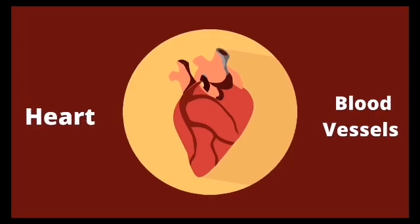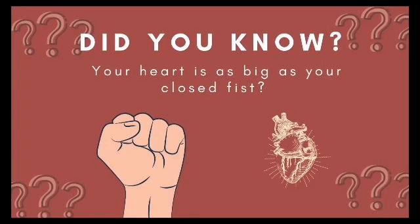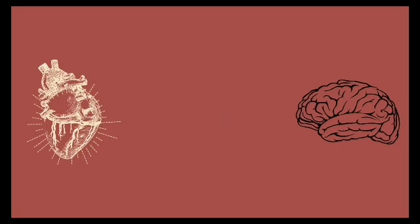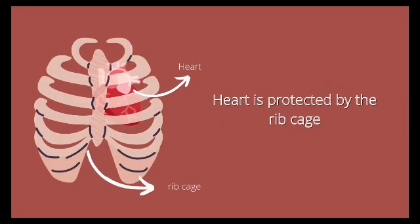Heart and Blood Vessels. Did you know that your heart is as big as your closed fist? Yes, it is. The heart is equally important to that of the brain. It is protected by the ribcage.